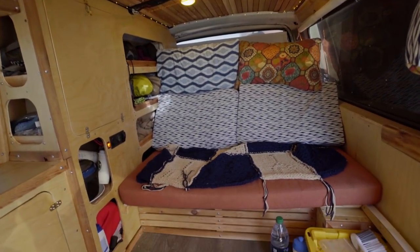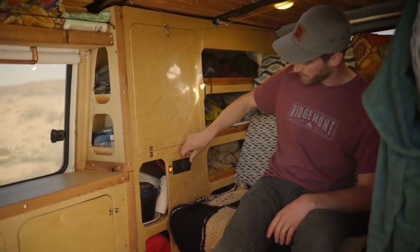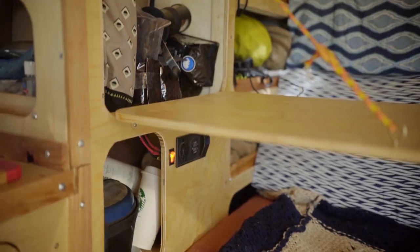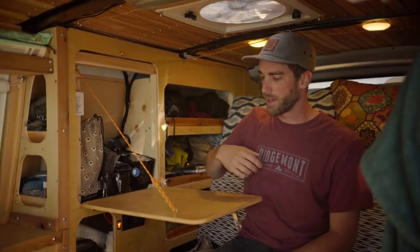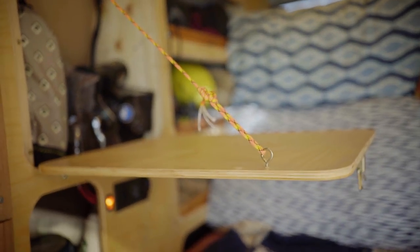I have a little control panel here with USB ports, and if I turn it on I can check the voltage of my battery. Next is the coffee corner, as we like to call it. I have this little fold-down desk, and we keep all our coffee in here.